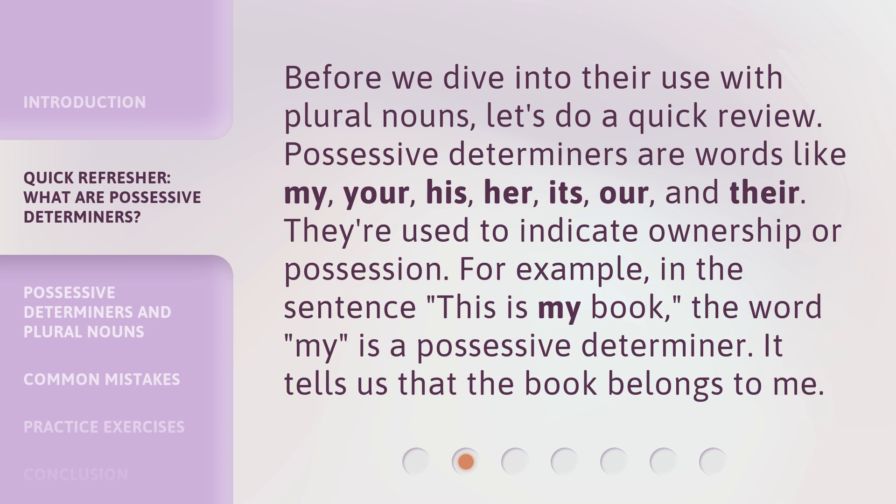Before we dive into their use with plural nouns, let's do a quick review. Possessive determiners are words like my, your, his, her, its, our, and their. They're used to indicate ownership or possession. For example, in the sentence 'This is my book,' the word 'my' is a possessive determiner. It tells us that the book belongs to me.